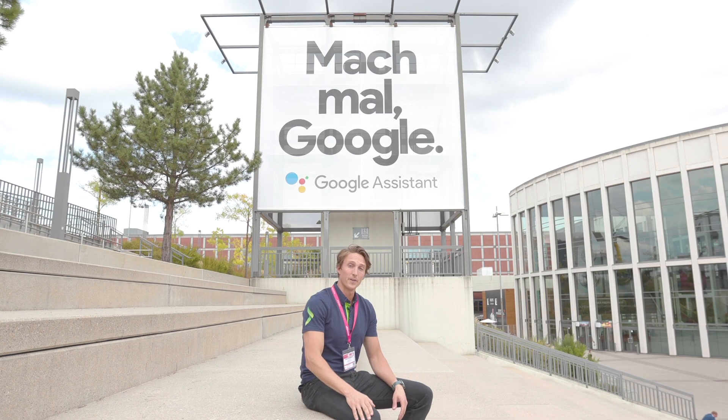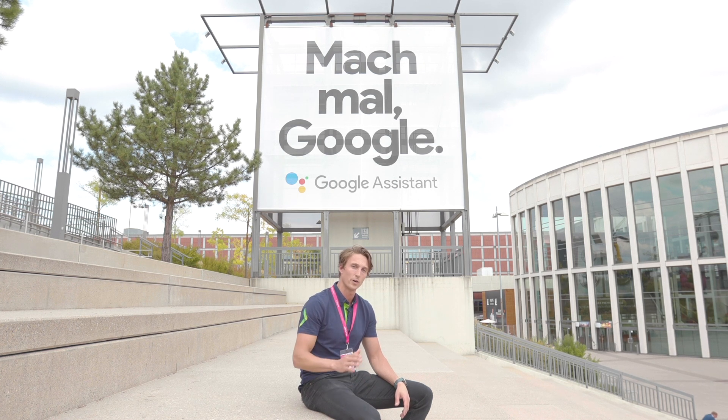What's up guys? It's our third and final day here at IFA, and in today's highlight video, other than chasing Google Muppets around, we take a closer look at voice activation, wearables, and some other cool stuff. Let's go!